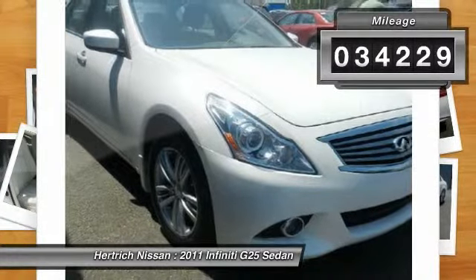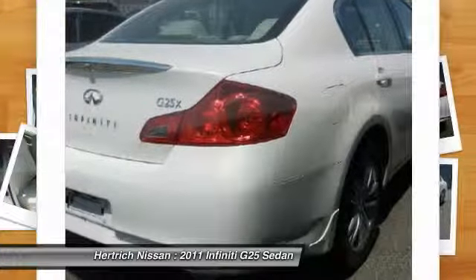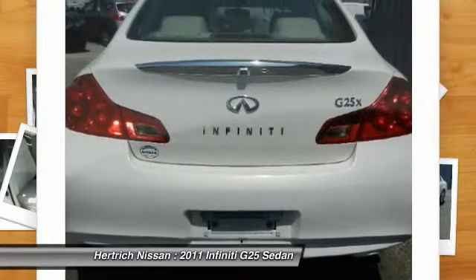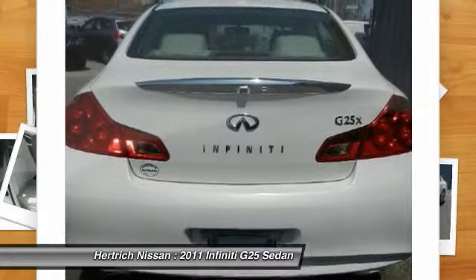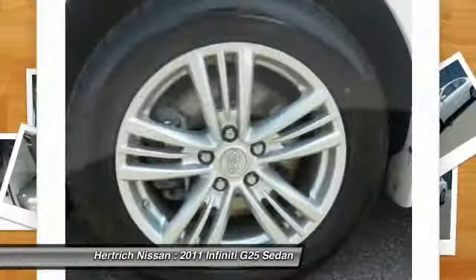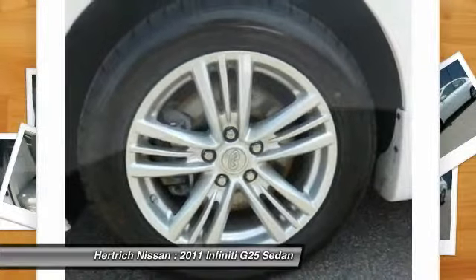The benefits of driving an all-wheel-drive vehicle, such as this G25 sedan X, include superior acceleration, improved steering, and increased traction and stability. Gently driven doesn't even begin to explain how lovingly cared for this ultra-low-mileage vehicle has been.